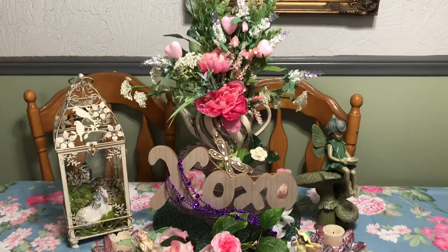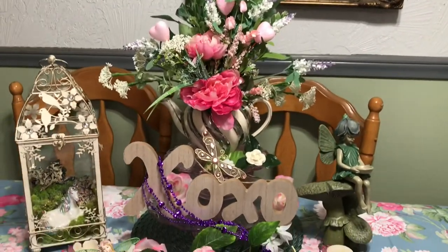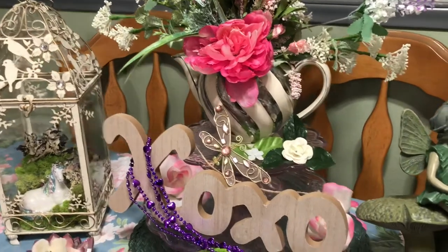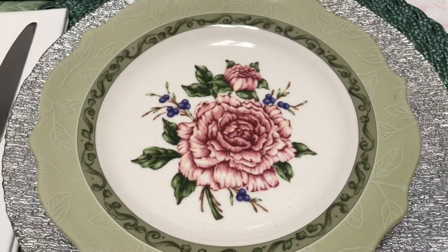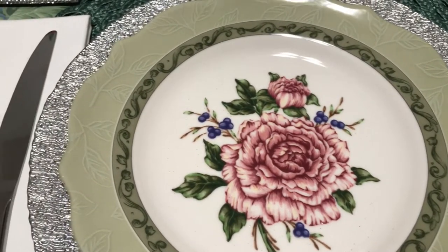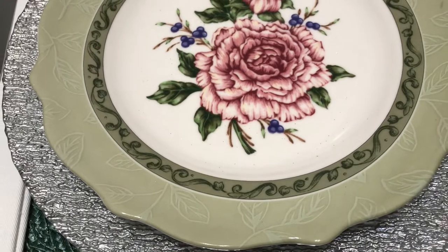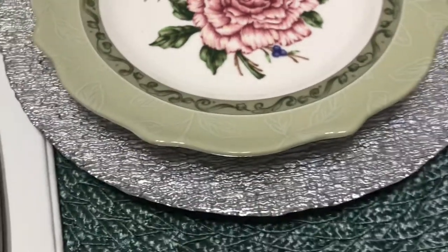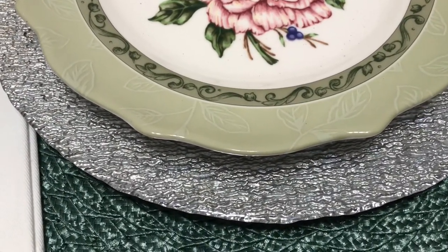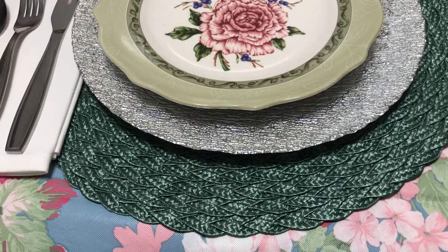Let me know what you think of this centerpiece and if you like it or not. Most everything here I've had for years — the tiered tray is probably 15 or 20 years old. My plates are like 25 years old and they are just beautiful. I've used them a lot and I've shared them a lot. The silver ones I haven't had too long — I think I bought them at the end of last year. And the placemat is not too old either — I think I've had that a couple of months.